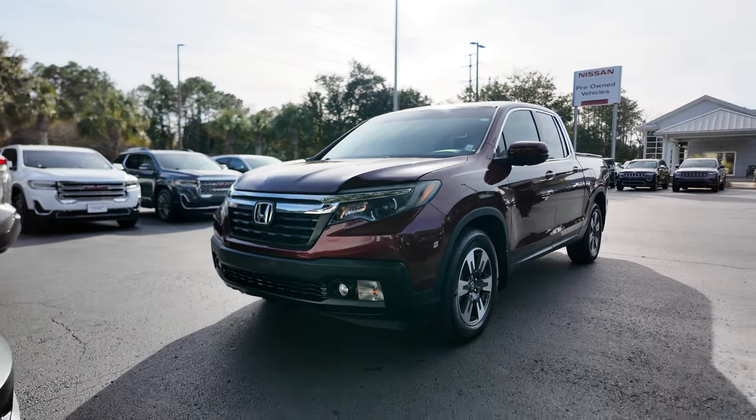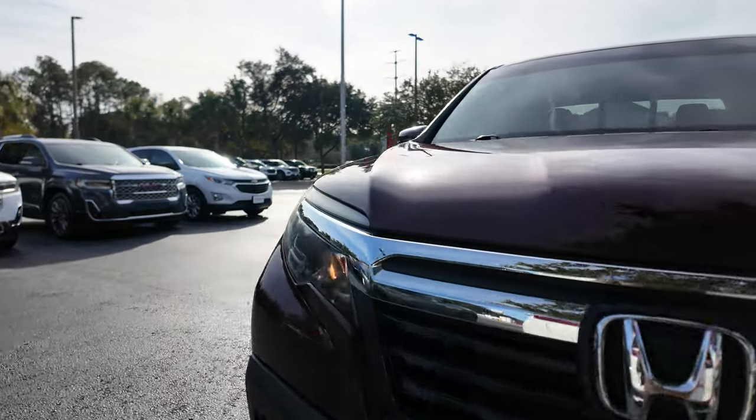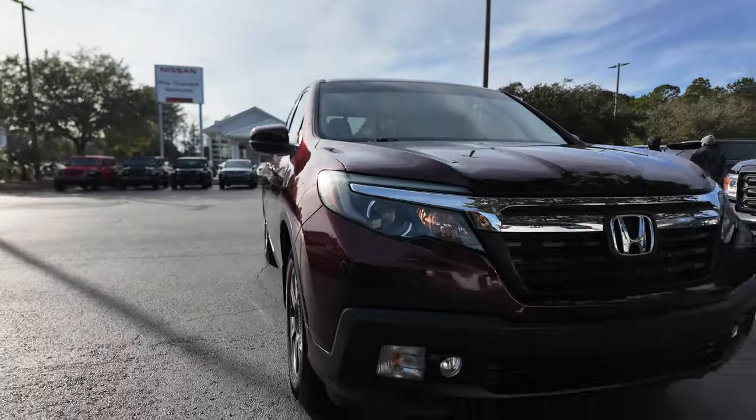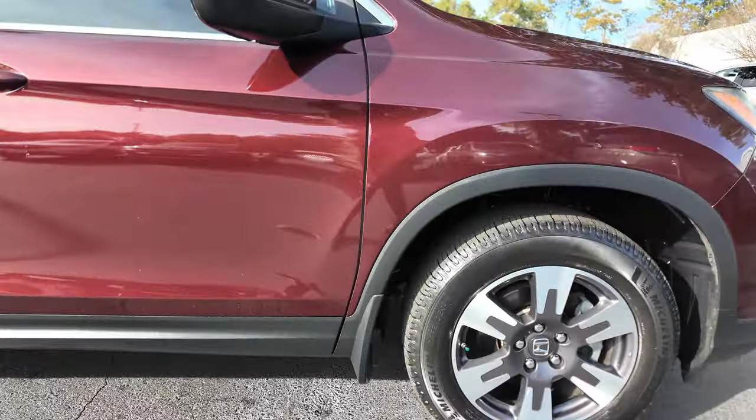This is a quick look at our 2019 Honda Ridgeline. Burgundy exterior, black grille, some chrome accents, fog lamps, daytime running lamps, and silver and black aluminum alloy wheels.